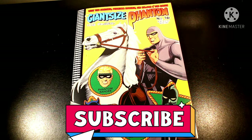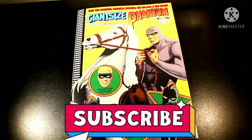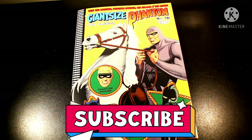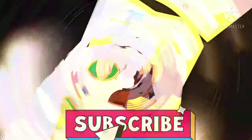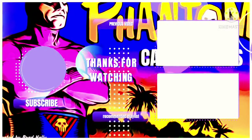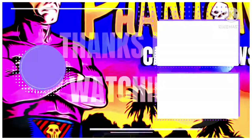If you enjoyed this Giant Size Phantom issue and this review, please subscribe, leave a like, comment, and share with your friends. The Phantom is one of the first ever superheroes — one of the first characters in tight spandex and one of the first ever created characters. How much better can you get? You can subscribe to the Phantom Cave YouTube channel down below, and as always keep Phantom Caving — we'll see you next time on the Phantom.